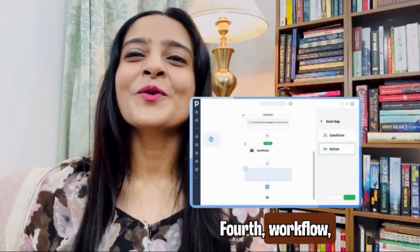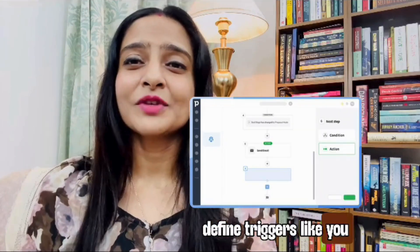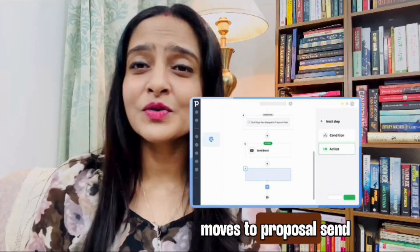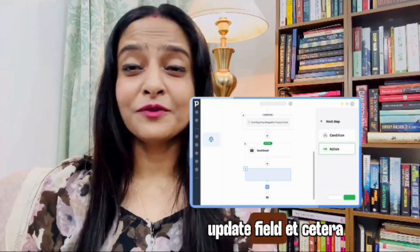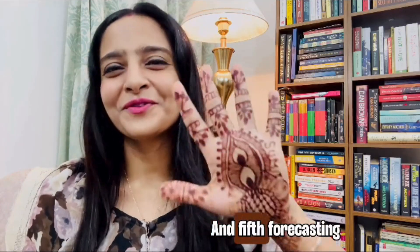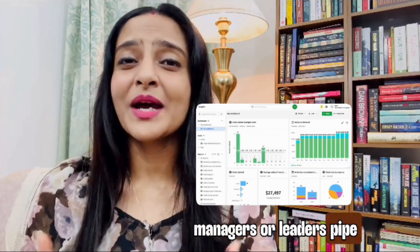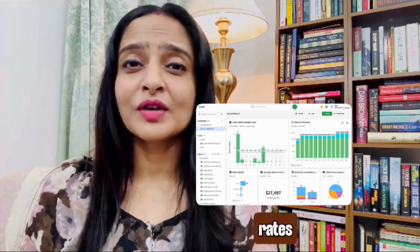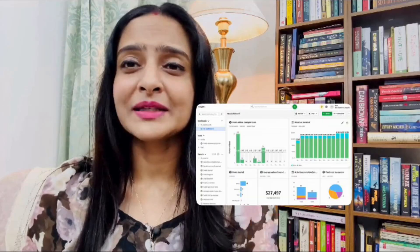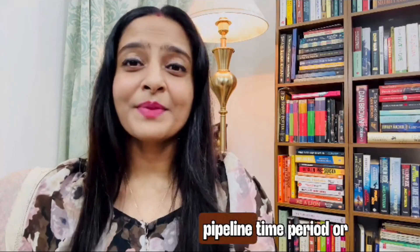Fourth: workflow automations and sequences. Pipedrive lets you define triggers and actions — when a deal moves to proposal stage, send a follow-up email after X days, assign tasks, update fields, etc. And fifth: forecasting, reporting, and analytics. For managers or leaders, Pipedrive offers dashboards and custom reports on deals, activities, conversion rates, pipeline velocity, and revenue forecasting. You can filter by rep, pipeline, time period, or custom fields.